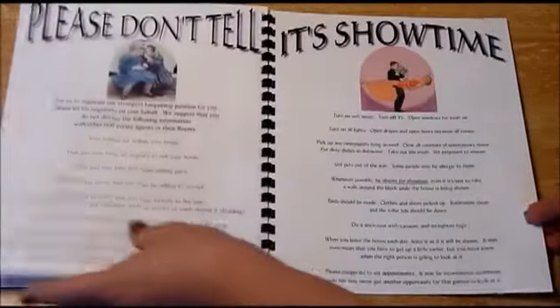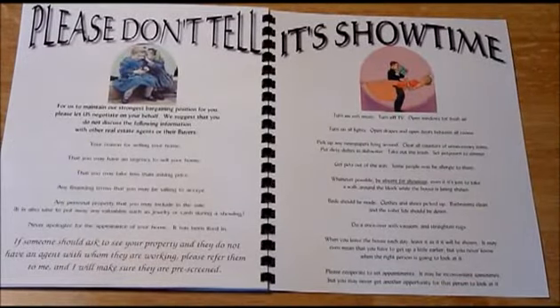After the house is listed, we tell them what not to do when the house is being shown and things that they'll need to do prior to a showing.